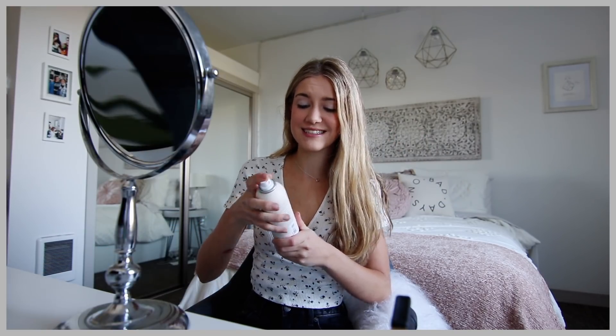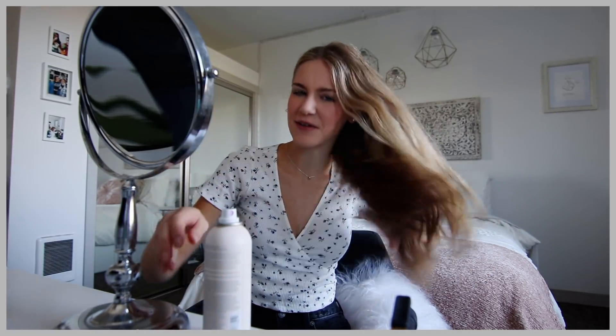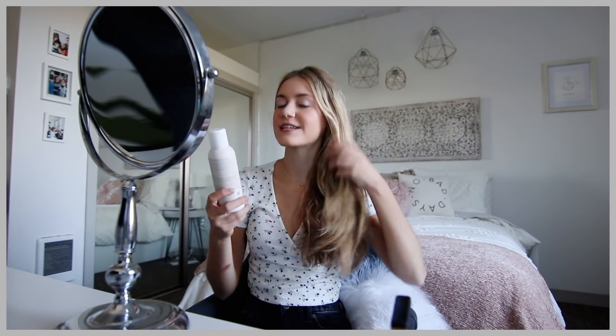This is the Verb Gentle Cleanse and Style Extender Light Volume Dry Shampoo. What I really like about this is that I honestly don't even rub it in — just spray it and there's basically no residue. It just doesn't leave a residue like some other dry shampoos I've used, and this stuff smells so good. It's the best smelling dry shampoo without being too overbearing.